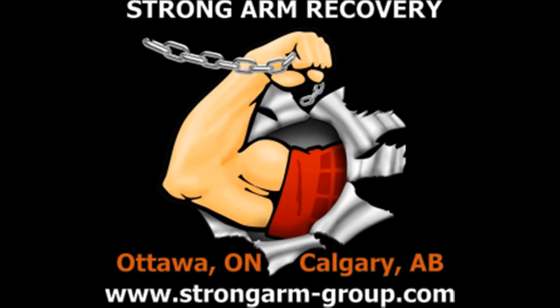This episode of the Towing Life Podcast is sponsored by Strong Arm Recovery. Strong Arm Recovery provides you with a professional towing service that treats your investment like it's their own, with locations in Ottawa, Ontario and Calgary, Alberta. With a full fleet of heavy and light service vehicles, they are guaranteed to meet your towing needs. Visit strongarm-group.com for more information.